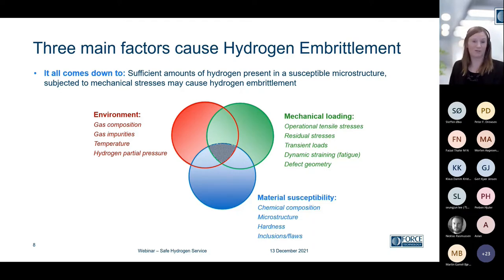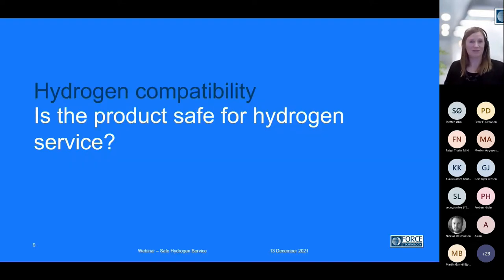That is a question, because it all comes down to sufficient amounts of hydrogen present in a microstructure that is susceptible, and then a mechanical load that may cause hydrogen embrittlement. The environment — hydrogen may come from corrosion, in this case hydrogen gas, hydrogen production. The mechanical loads may be from a weld, residual stresses in a component, or dynamic loads. Material susceptibility depends on chemical composition, microstructure, and whether there are flaws or weld defects. So how do we even evaluate hydrogen compatibility and if a product is safe for hydrogen?